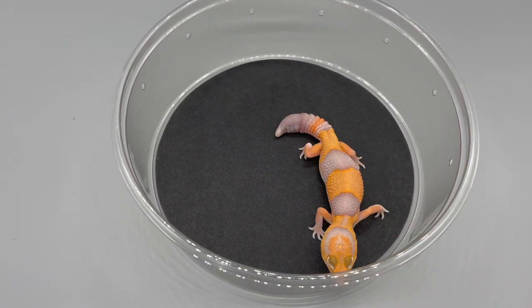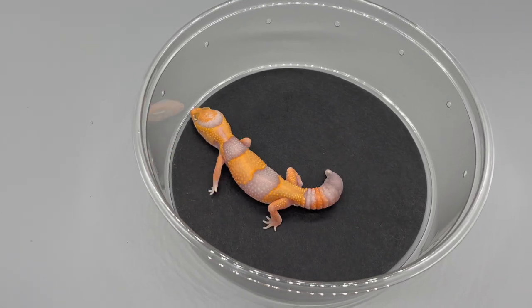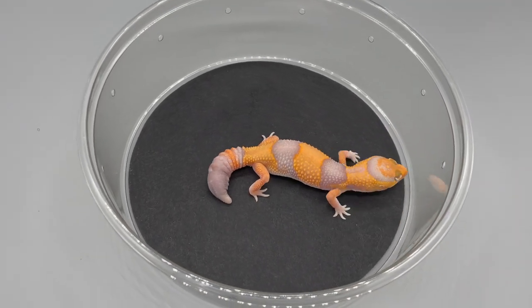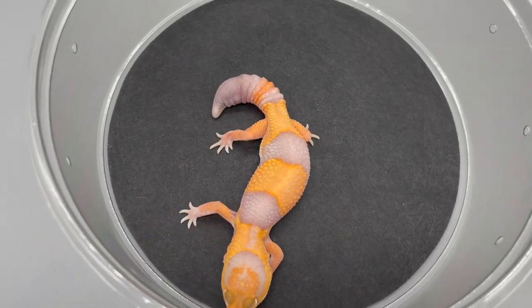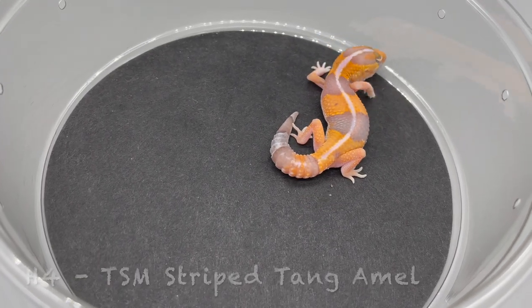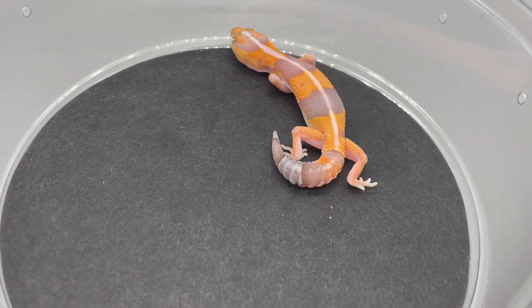H3 — another regen tail, temperature-sexed male. Tangerine male striped — I love this morph. H4 is the clutch mate of H3, also temperature-sexed male, striped.